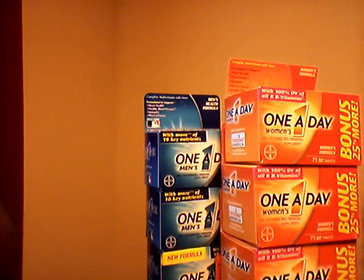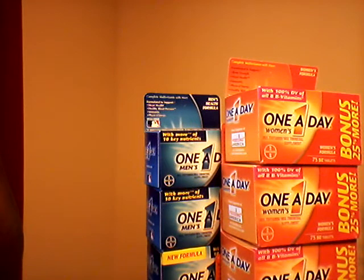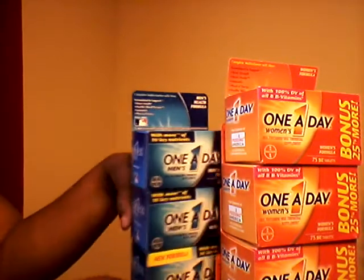Hey guys, I just wanted to come on and do a quick couponing video to tell you about two deals that I did today. Some of you may already know, but for those of you who don't, I thought I would just make a quick video telling you where to find them and show you the coupon.